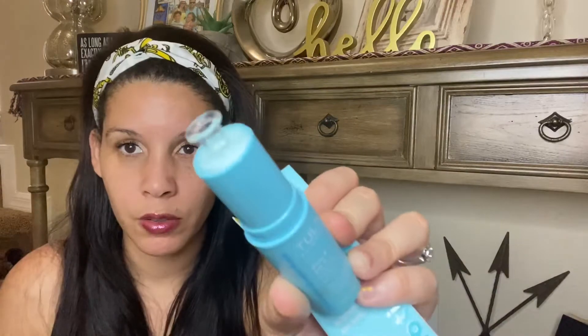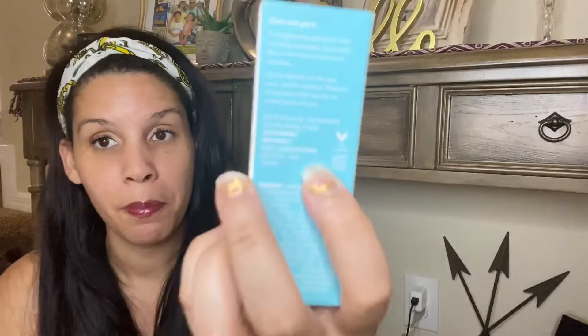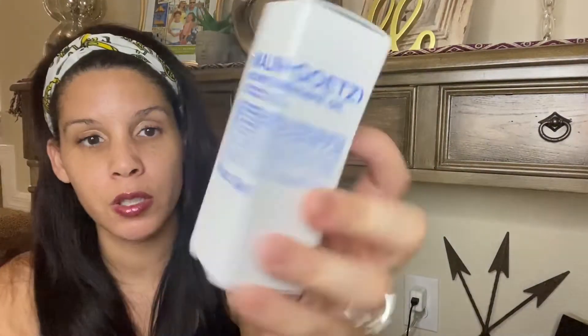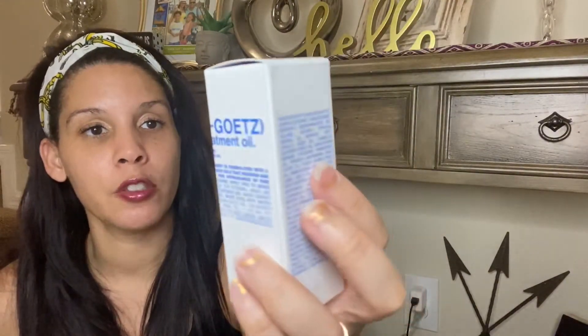It has a little seal — I did see in somebody's video to leave that on so it stays fresh. I don't notice a scent, which is good. This is 0.35 ounces or 10 grams and it is cruelty free. Next is the Melon and Goats — this is one fluid ounce or 30ml recovering treatment oil.